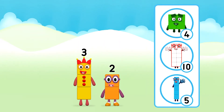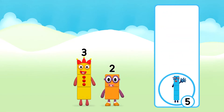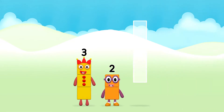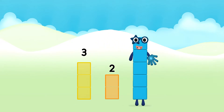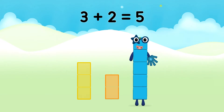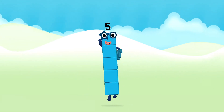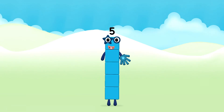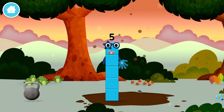What number block will you make when you add these two number blocks together? That's right! Now add the number blocks together! 3 plus 2 equals 5! Super! You made number block 5! You made a new number block!